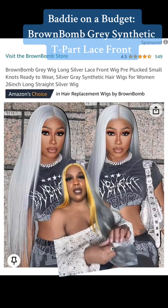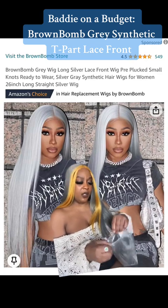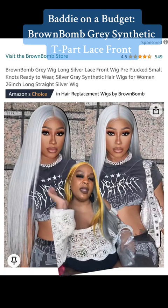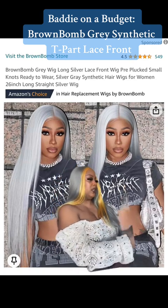This is not the original packaging that it came in. Brown Bomb will send wig caps and they usually send an edge band — that's nice.